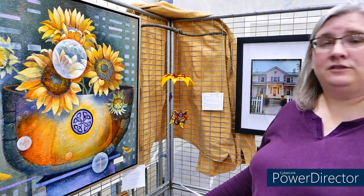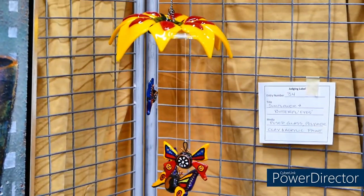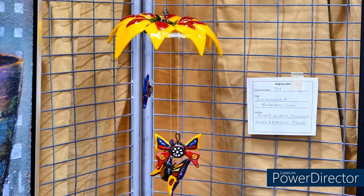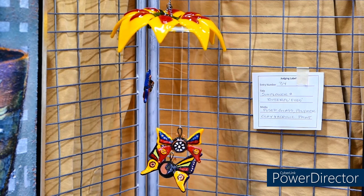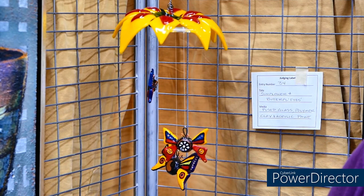Another honorable mention is this piece of fused glass, polymer, clay, and acrylic, called Sunflower and Butterflies — Butterflies with Eyes, as a whimsical part of the name. The whimsy of it is a lot of what attracted me, in addition to the saturated colors, the balance of the arrangement, and it's just a very fun piece to look at in a time when we need a little bit of joy and whimsy.